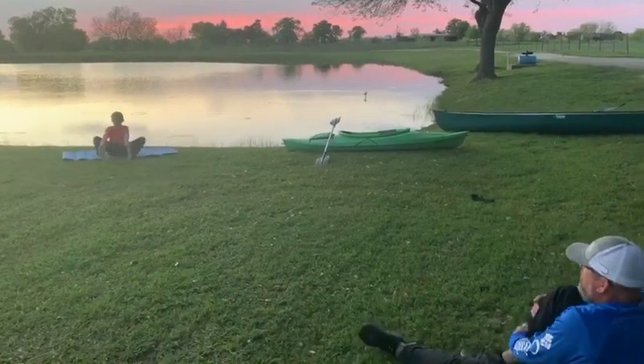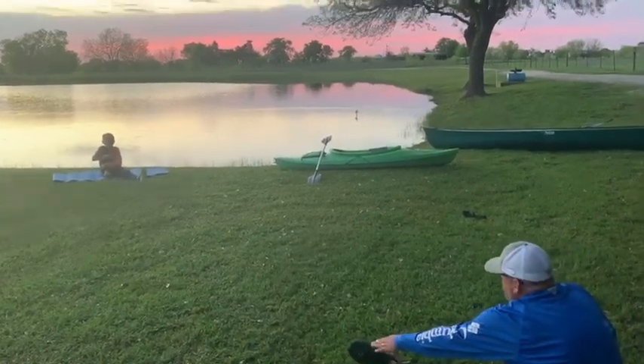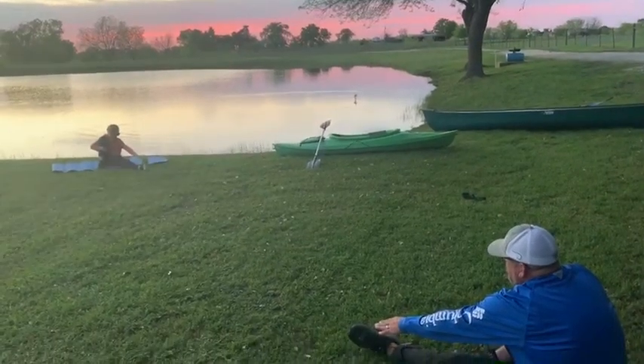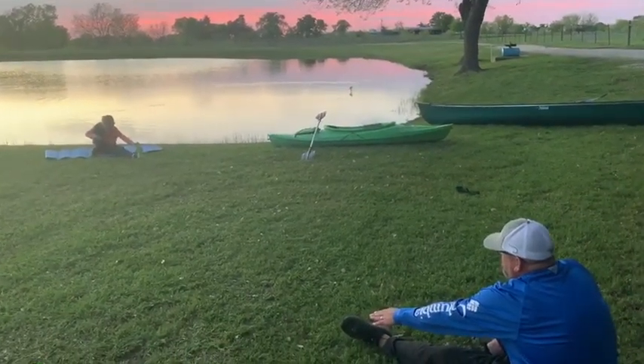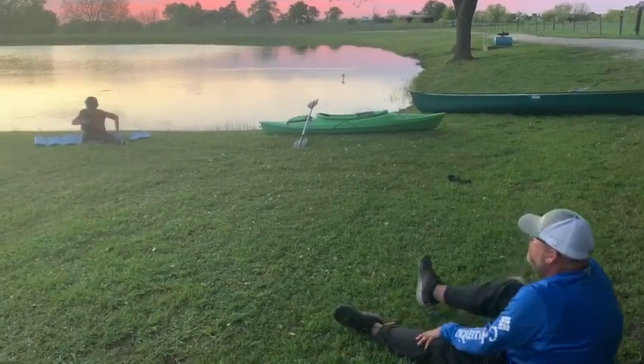Okay, put one leg up like this, Levi. Ready? Go. One, two, three, four, five, six, seven, eight, nine, ten. Let's switch legs.